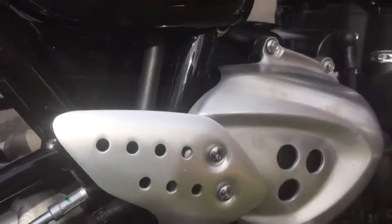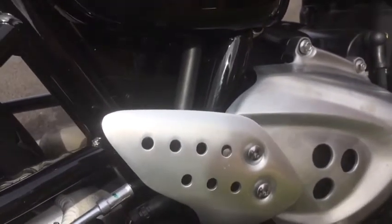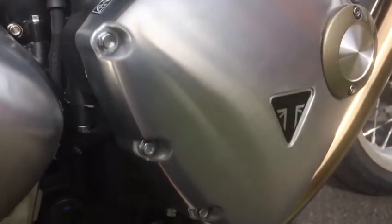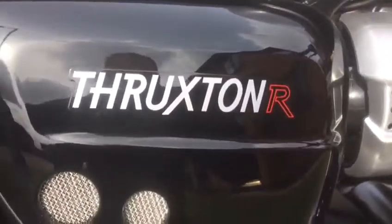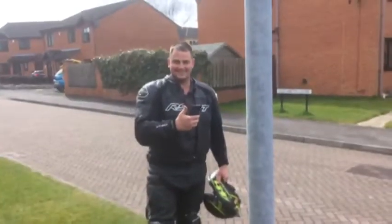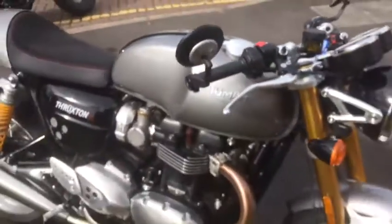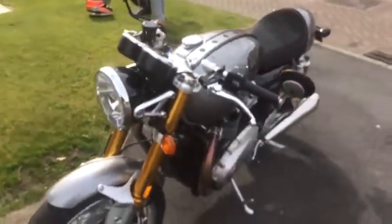Welcome to the first official review from On the Back Wheel. I'm out here today on a little bike — give you a sneaky preview of what we're riding: the Triumph Thruxton R. I thought we'd come out today with my mate Rudy, he's a bit camera shy but wanted to be on it. We're normally sports bike riders — Rudy's on an R1M, I've got an S1000RR — but we thought we'd come out for a bit of nostalgia today.